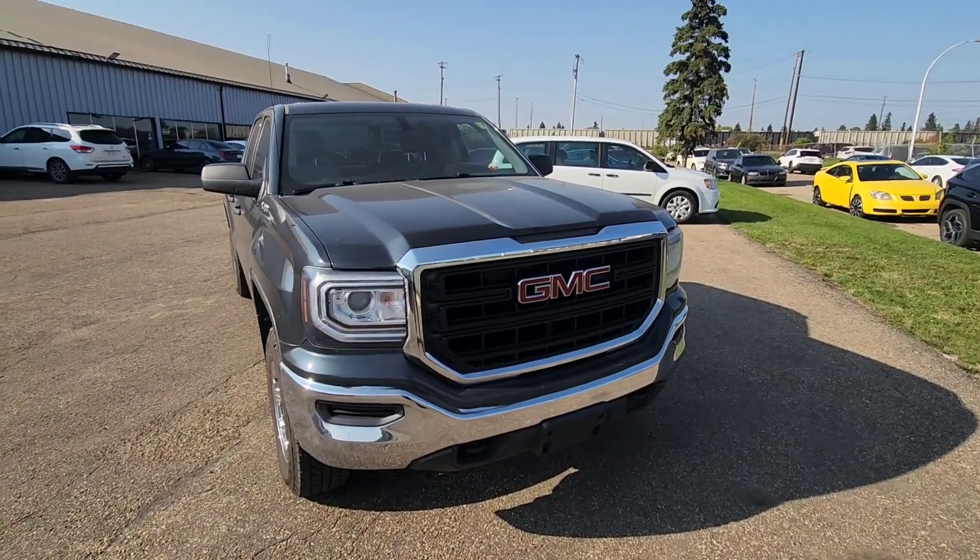Hey Justin, this is Chad from Northside Mitsubishi. I just wanted to get you a video of this 2019 GMC Sierra. I noticed you hadn't checked out the other truck we sent, so I thought I'd send you something else to see if this interests you.